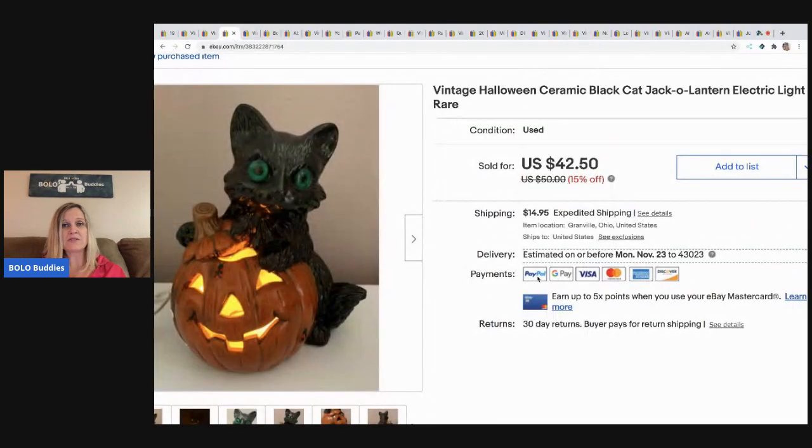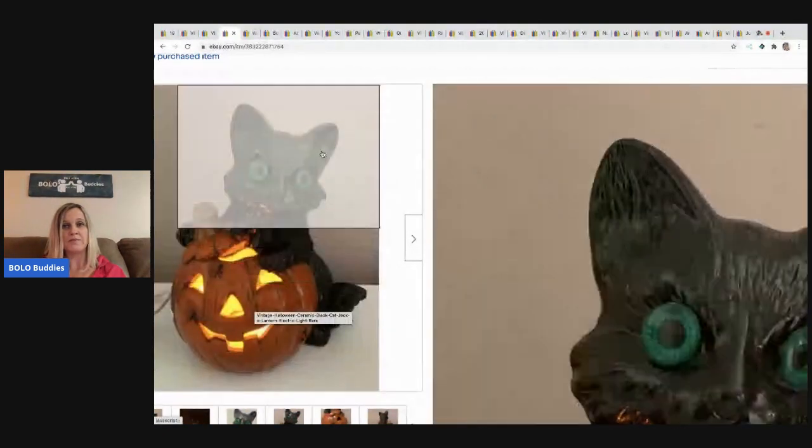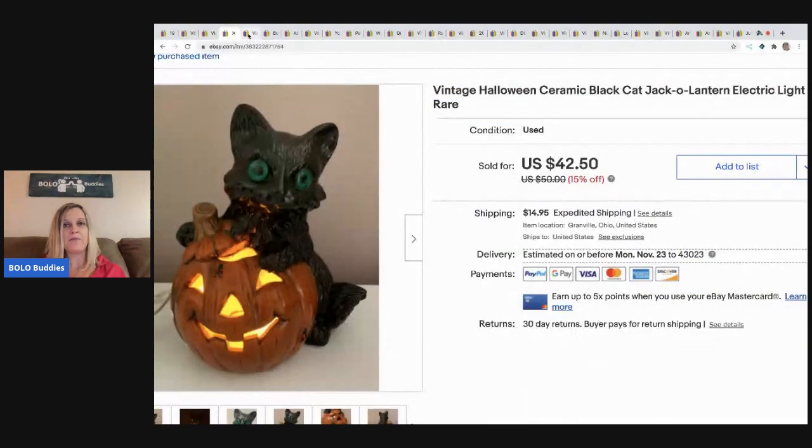The next item I sold actually took a while to sell. I believe I paid $5 for it — I know it was from a garage sale — and I took a best offer of $32 and the buyer paid shipping. It's a vintage ceramic black cat and a jack-o'-lantern and it's electric; you plug it in and it works. Super cute. I'm surprised it didn't go for more, but it didn't sell as fast as I thought it would.